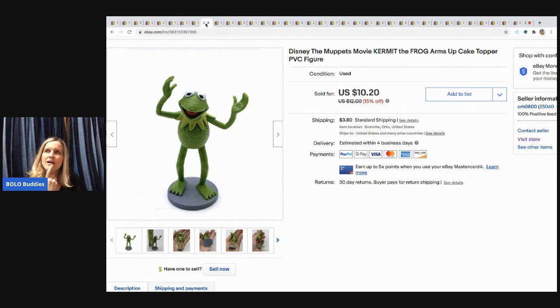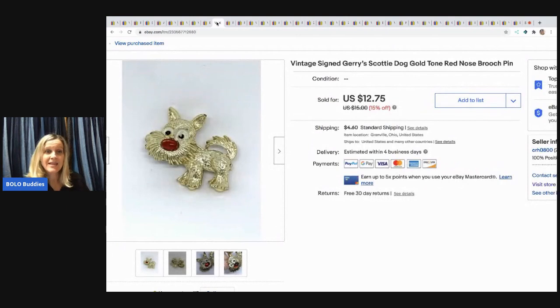The next item is a Disney Muppets Kermit the Frog cake topper. Toy Addict actually helped me identify it — go check out her channel. He's just a little guy, but there's always that mom out there who needs Kermit for her kid's birthday party. It sold fast for $10.20 and the buyer paid shipping.